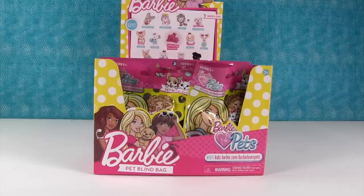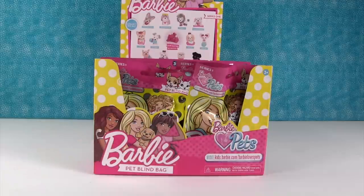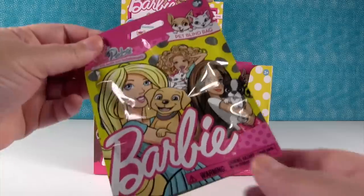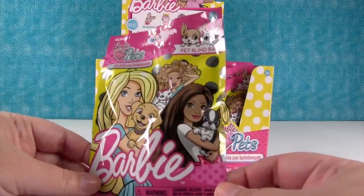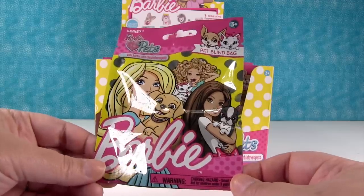Hey everyone, it's Shannon and Paul. Check it out, we're here with Barbie today — well, Barbie's not here but she's right there. Yeah, she's here in spirit. These are brand new Barbie blind bags — cool Barbie pets! I can't tell you how excited I am for this because I've been dreaming of them making Barbie blind bags for a long time.